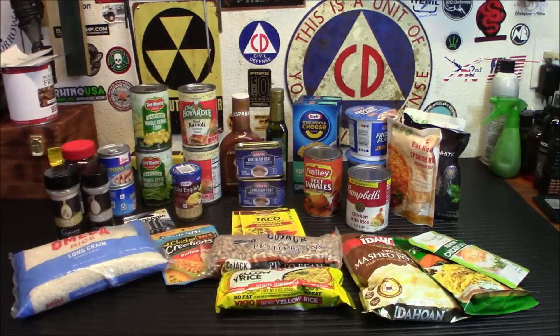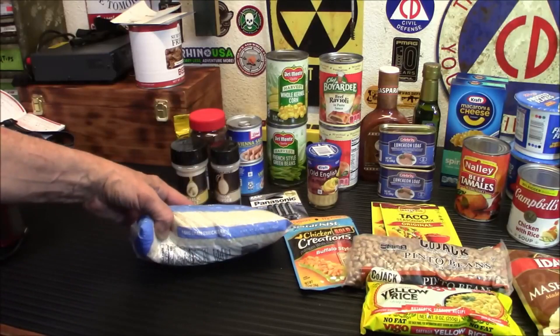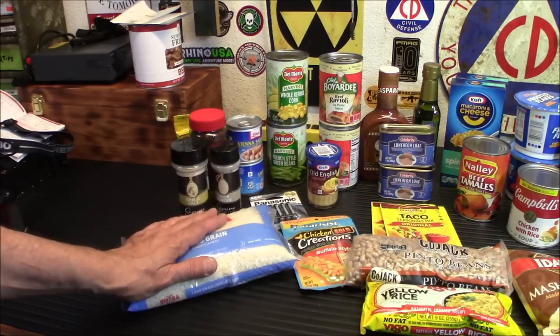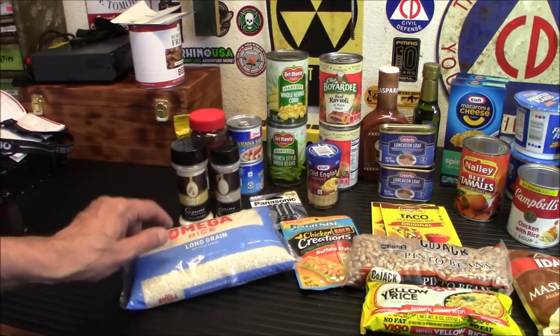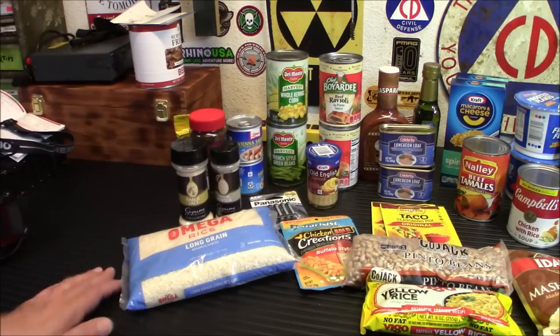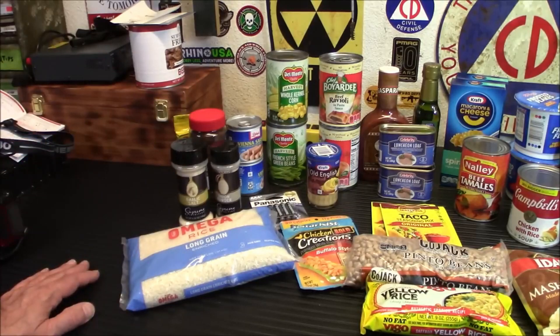Now let me show you what I picked up. Starting on this side of the table — rice for a buck and a quarter, picking up two pounds of rice. This can be soaked to reduce cooking time, boiled in a pan, and you can use the water for something else after. Rice is a good staple. I would take it out of the bag and stick it in a mylar bag with an oxygen absorber, or use a food saver to seal it up.